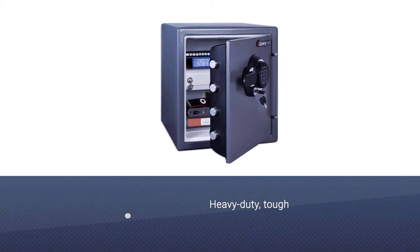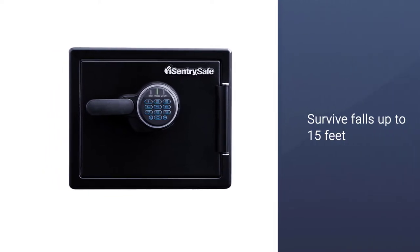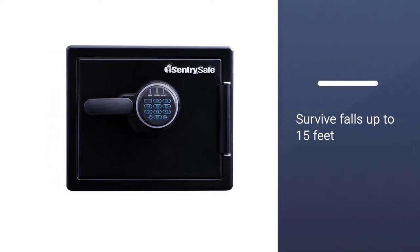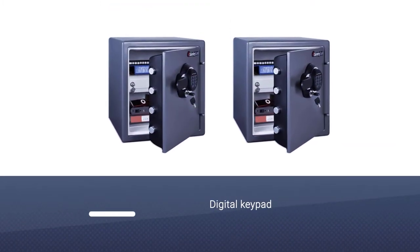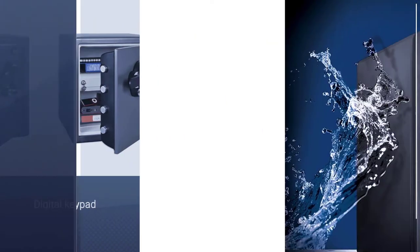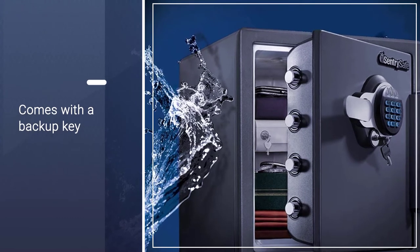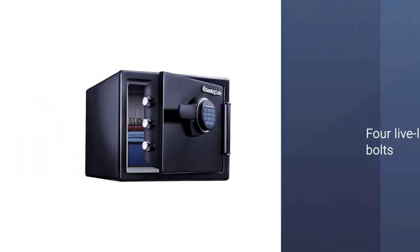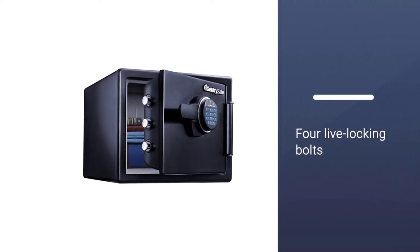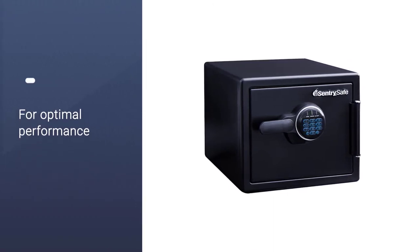The Sentry Safe SFW-123 GDC is a heavy-duty, tough-as-nails security safe. It's designed to withstand up to an hour in scorching hot fire up to 1700 degrees, survive falls up to 15 feet, and withstand close to a foot of water. You can order this Sentry Safe model as an old-school combination lock or with a digital keypad. Either way, it comes with a backup key to open the safe manually. Its hardware is impressive too — this Sentry Safe has four live locking bolts, pry-resistant hinges, a locking drawer, and even an interior light inside.